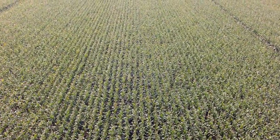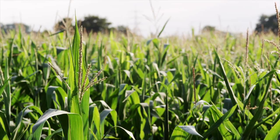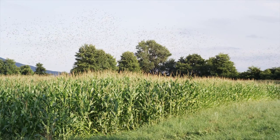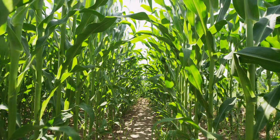Maize is one of the most important crops in the world. Together with wheat and rice, maize is the most widely grown grain crop. The reason lies with the crop itself.